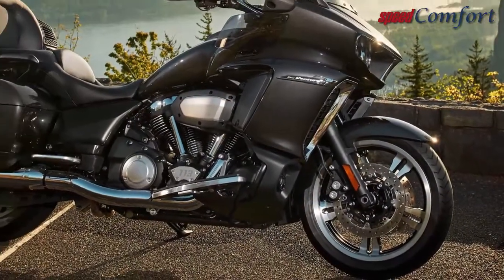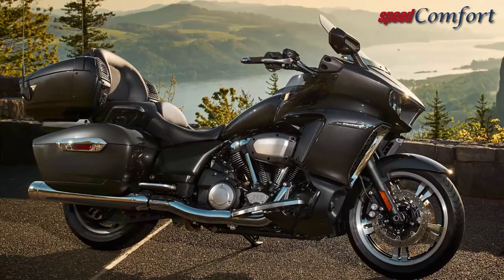The new motor has torque everywhere — stamp-pulling, smooth as silk, talky goodness.